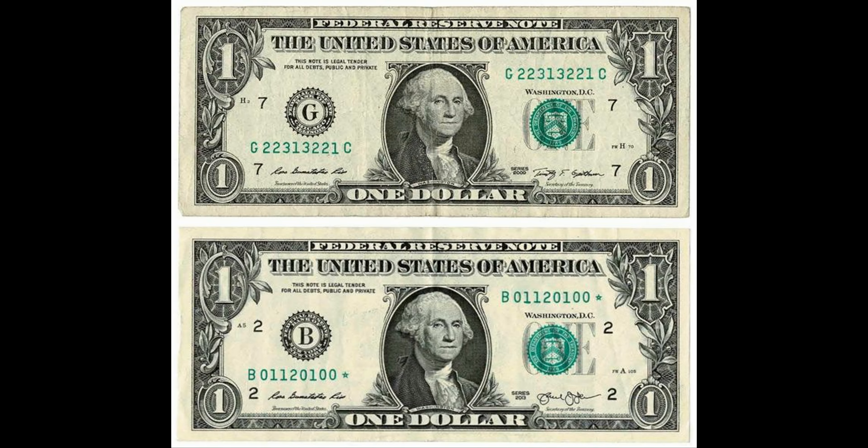Trinary bills contain three unique digits in various combinations. I also want to mention that these dollar bills can have a star at the end of them — so if you find a trinary bill with a star, that makes it even more valuable. Trinary bills typically sell for a few dollars on eBay, although some are listed for several hundred dollars.